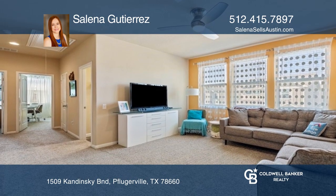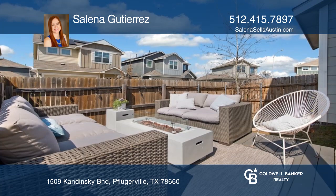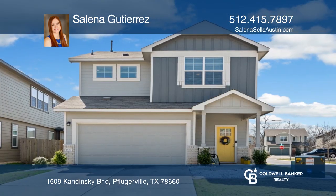The open floor plan is flooded with natural light. Selena Gutierrez is ready to help you buy the house you deserve. Call today.